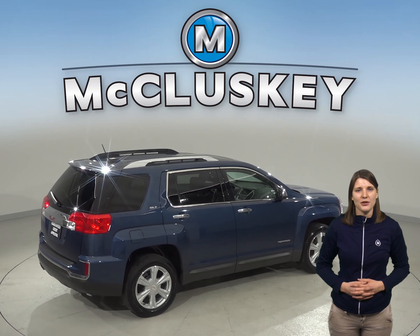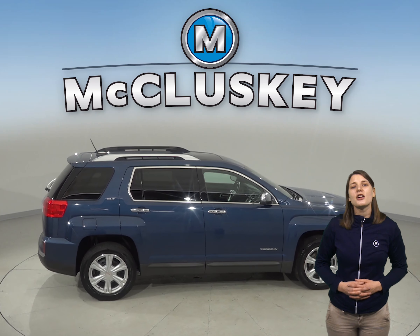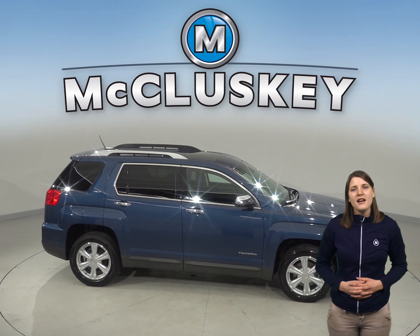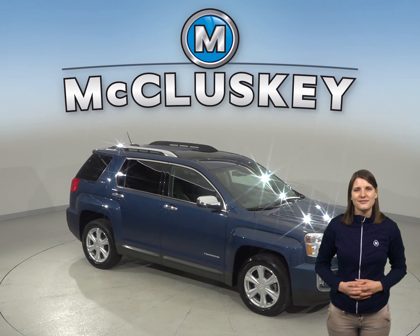This vehicle only has about 30,000 miles on the odometer, and it's passed our rigorous 172-point inspection, and it's ready to hit the road. Also, it's covered with our free lifetime mechanical warranty, good for as many miles and as many years as you own this vehicle.